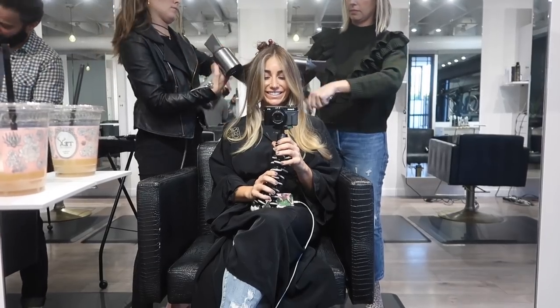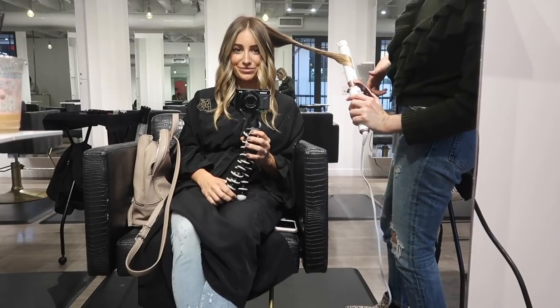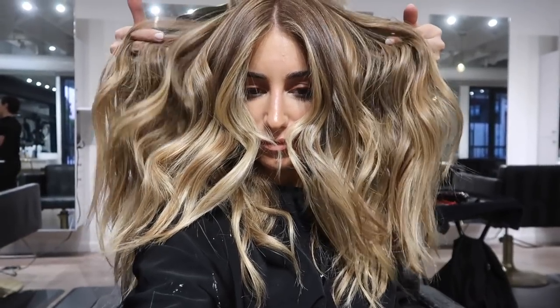This is the best part — getting the blowout and seeing how it all comes together. She did an absolutely gorgeous job. Now I want to talk about the cut before we get to products.